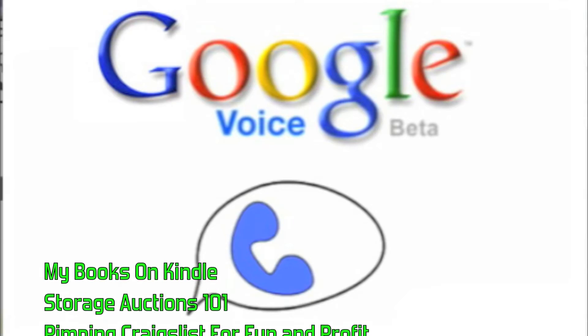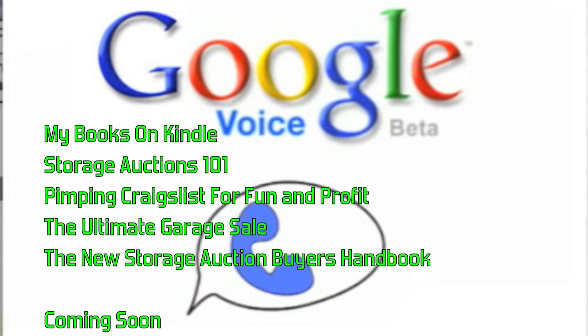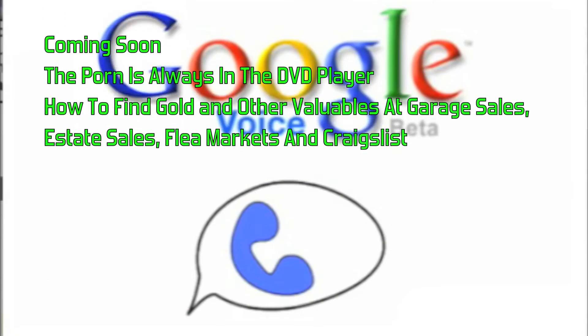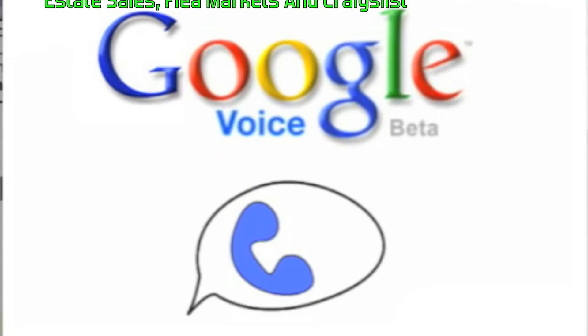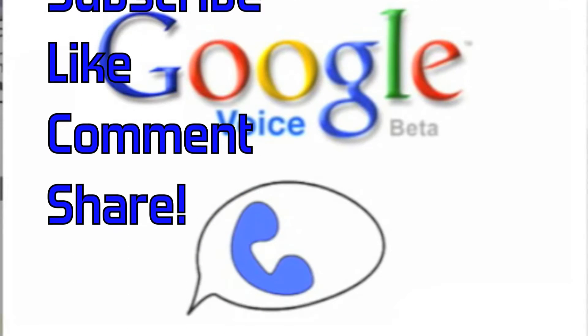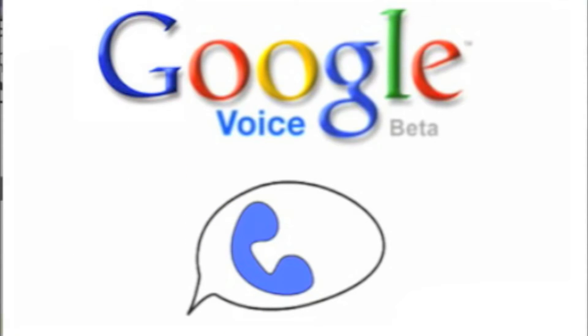This video is about how to maximize your resell business with Google Voice. I put it out in many videos ago and a lot of people are really happy with Google Voice because it's a way to separate your business from your personal phone and not incur any additional expense — zero — and everybody loves that free stuff. Here's a way to really maximize it.